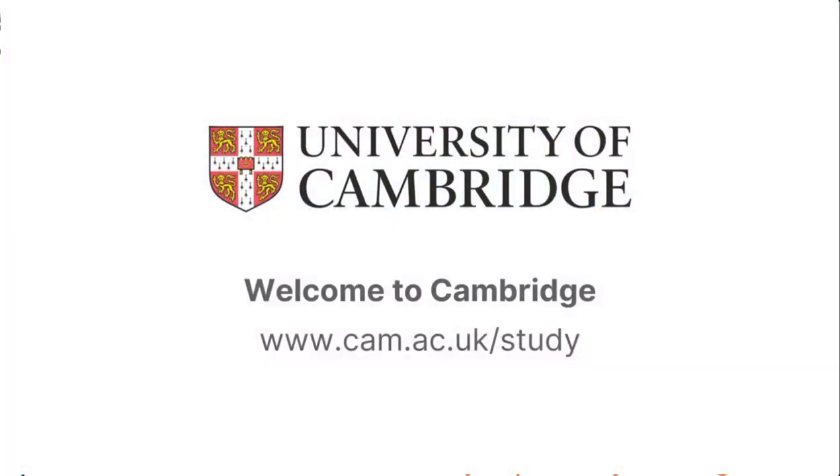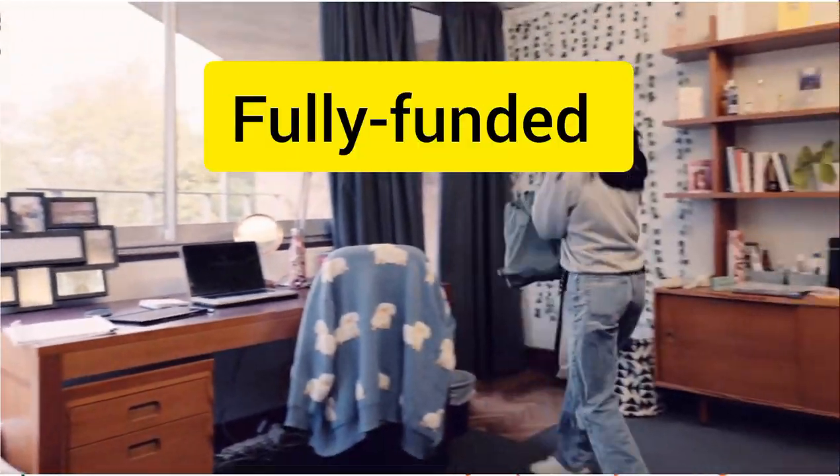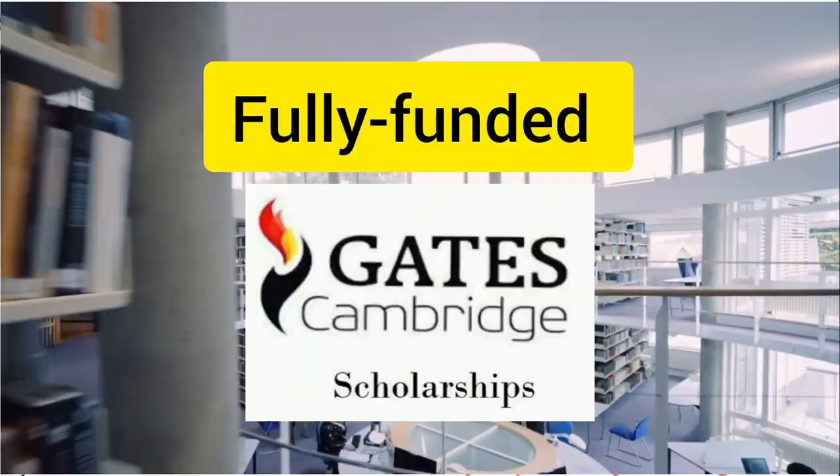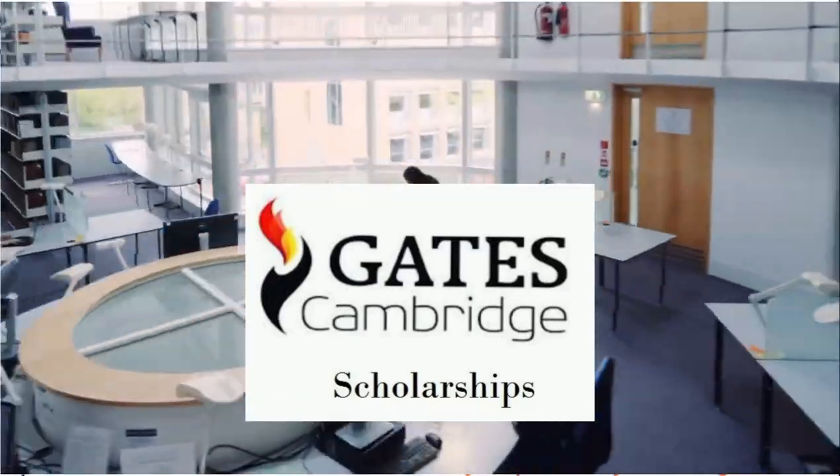Hello and welcome to yet another fabulous opportunity. In today's video, we are going to talk about the fully funded Gates Cambridge Scholarship for Masters and PhD in the United Kingdom.